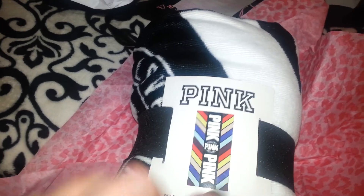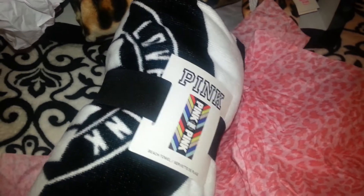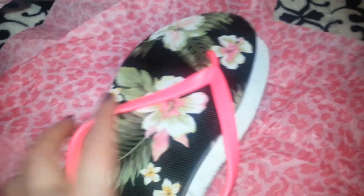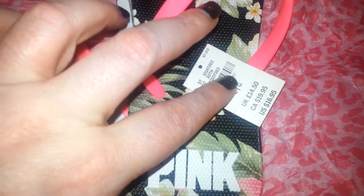Then the last bag — I picked this one up for me. It has the rainbow colors with black and white down the middle, and it was $19.95. I also picked up these sandals for me — they're a coral color, kind of pinky-coral, and they have hibiscus and palm leaves on the bottom, which says Pink. These were also $16.95.